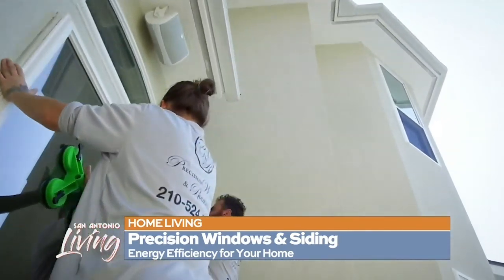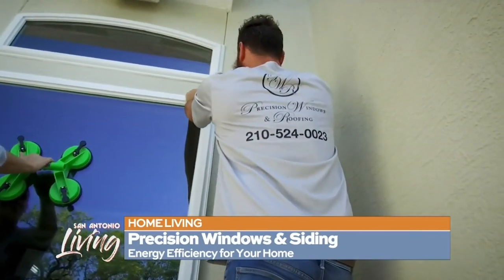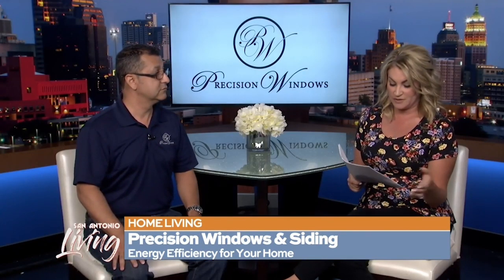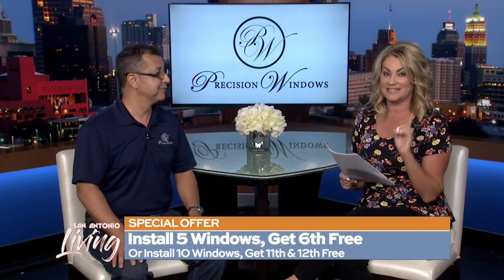If someone's watching this morning and they want to find out more about how all this works and how to get in touch, the first step is just to give us a call. The office will make an appointment with you, and I will come out personally and give you a home evaluation of the windows, doors, and siding. We have different options for you across all products. We've also got a special offer: install five windows and you'll get the sixth free.